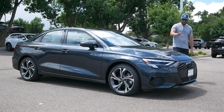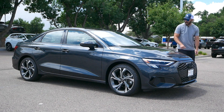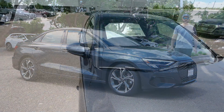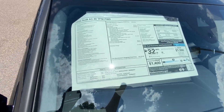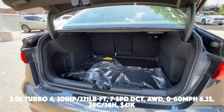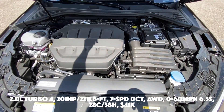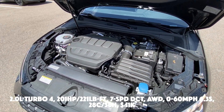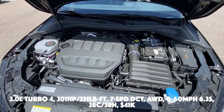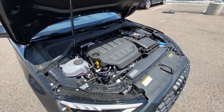In this video we're going to look at the design — the front end's chiselness, sharpness, and blacked-out feeling, the side view, the rear, the interior, and then take it for a drive. Basic specs: 2.0-liter turbo four producing 201 horsepower and 221 lb-ft of torque, connected to a seven-speed dual-clutch transmission with Quattro all-wheel drive. Zero to 60 in 6.3 seconds, 28 city / 38 highway fuel economy, priced at $41,000.